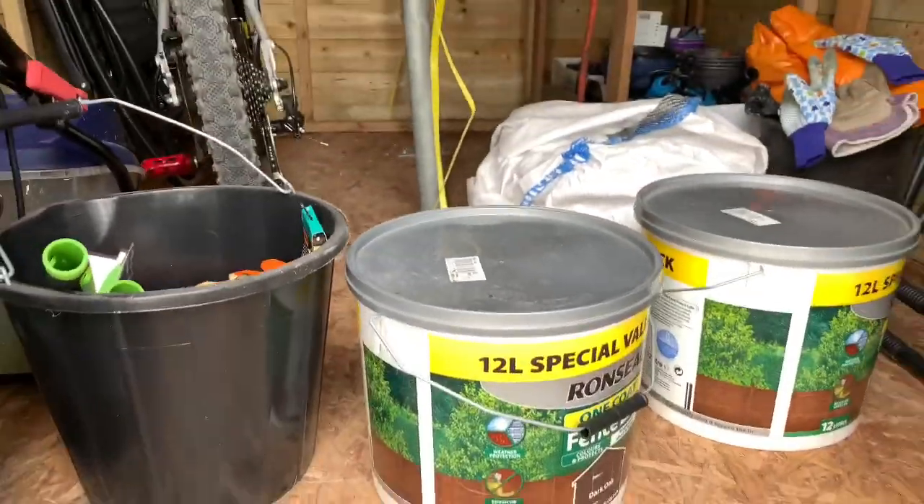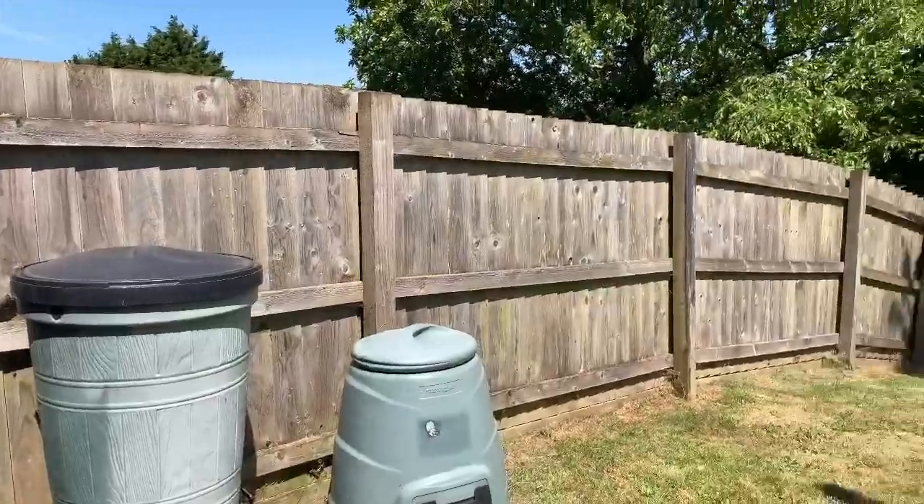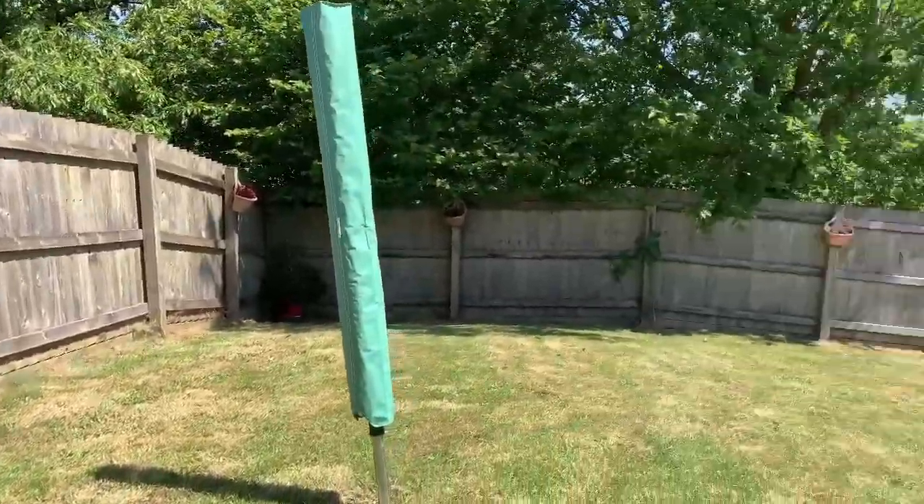I'm going to be painting the fence today — or the fences. I've got all these fence panels to do.